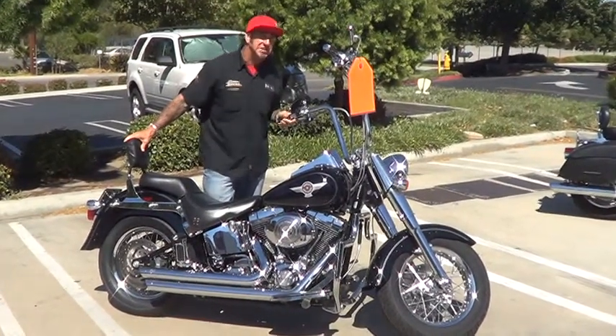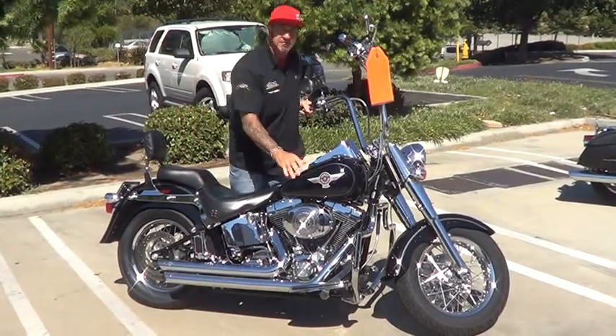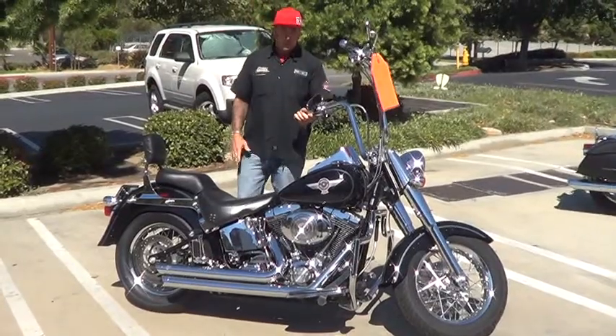2006 FLSTF - the Fat Boy, and it's in the right color. 2006 Fat Boy, black on black, great bike, low mileage.